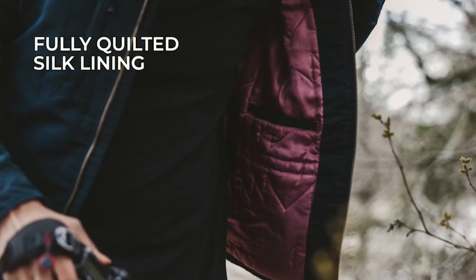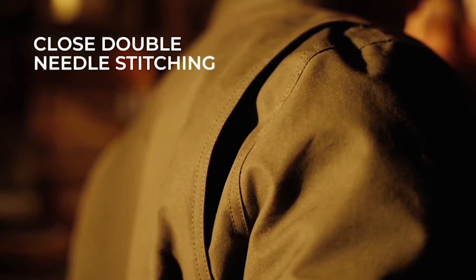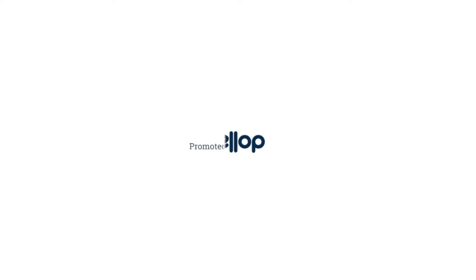To keep it all in place, we use a fully quilted silk lining. We pay attention to important things like YKK zippers, close double needle stitching, and reinforcements at all common failure points. So, what are you waiting for?